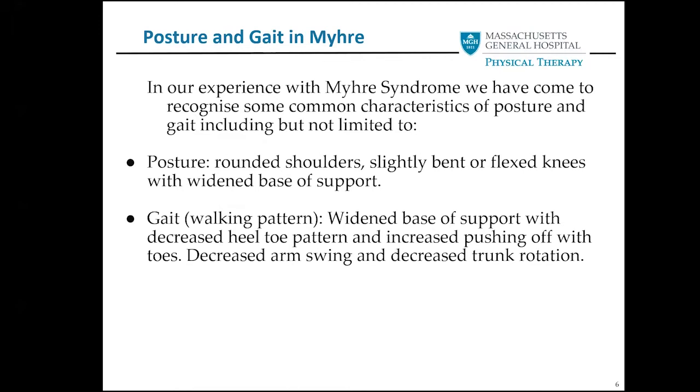Next, we'll talk about posture and gait. In our experience with Myrie, we've come to recognize some common characteristics including rounded shoulders, slightly bent or flexed knees, and a widened base of support. A more typical gait pattern for someone with Myrie would be a widened base of support with a decreased heel-toe pattern, increased pushing off with the toes, decreased arm swing, and decreased trunk rotation. We commonly also see toe walking due to tightness in the calf muscles, and sometimes in relation to a dual diagnosis of Myrie and autism.